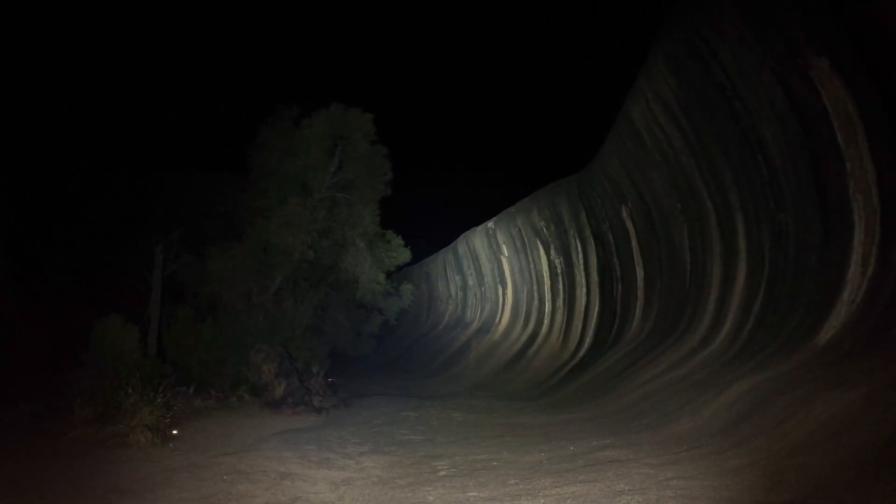So what do you think of Wave Rock? I'm actually quite impressed. Considering it's a big tourist attraction here in WA and I've actually never seen it before, it's good to tick that one off, and hopefully you'll enjoy the pictures that we've just taken from here. That was a fun little shoot.